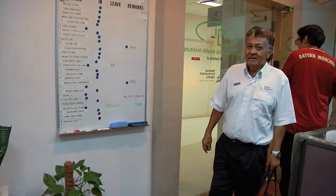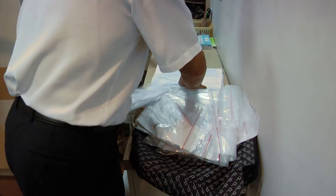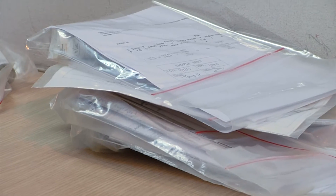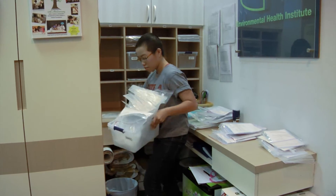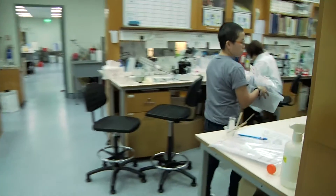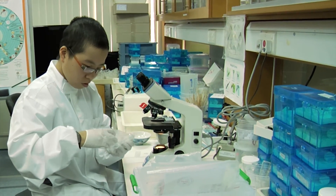At about the same time the blood sample is tested for dengue, larvae samples collected by NEA officers arrive from all over Singapore. If there's anything you need to know about the behaviour of the dengue-carrying Aedes mosquito, researcher Abigail is on top of it.